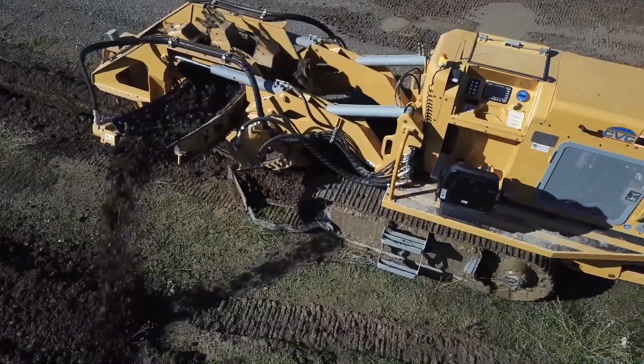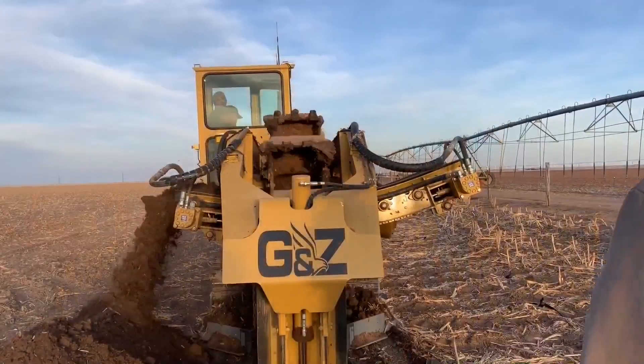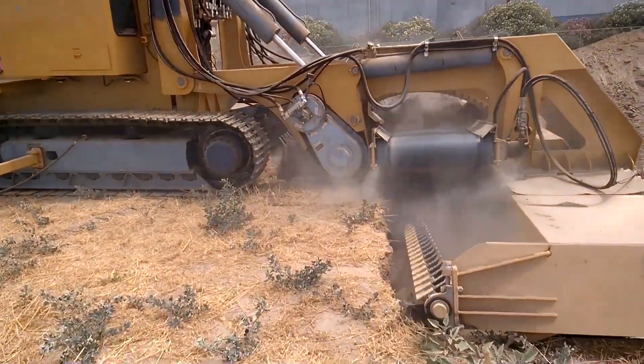The EGLE Wheel Trencher's versatility, durability and user-friendly features make it an indispensable tool for utility contractors and construction crews working on a wide range of projects.